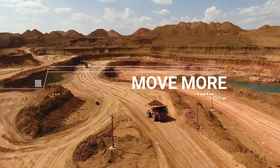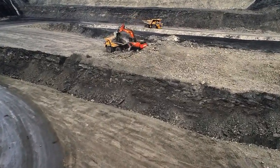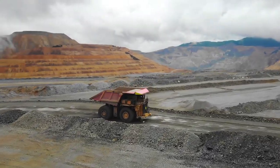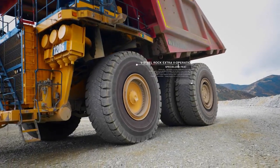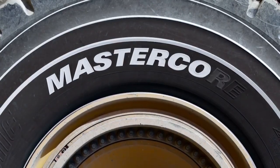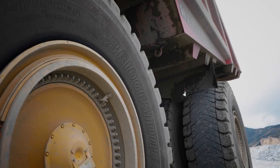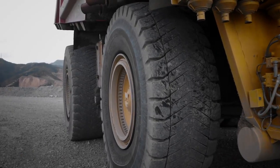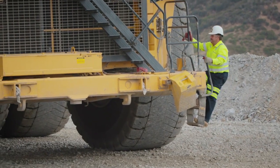What does productivity look like? More durability? More speed? More payload? And at the core of more, there's MasterCore — a revolutionary new line of tires brought to you by Bridgestone. These tires were designed to deliver more productivity because MasterCore adapts to the specific needs of your mine.